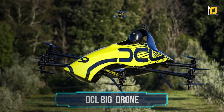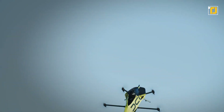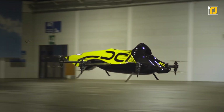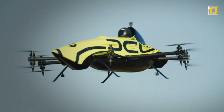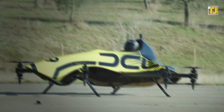Number 9: DCL Big Drone. Have a look at this remarkable flying vehicle that aims to be the first manned drone with aerobatic capabilities. The Big Drone is what we'd call the future of racing — it has pretty much all the features needed to send a human in flight. Its propellers produce 300 kilograms of static thrust, with the ability to take off with a maximum weight of 165 kilograms.